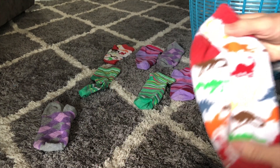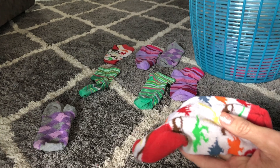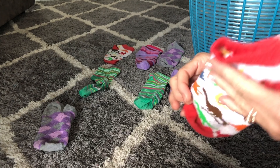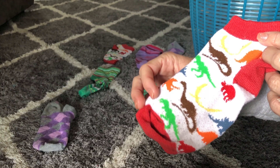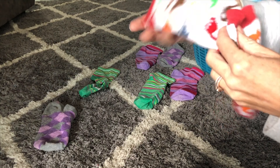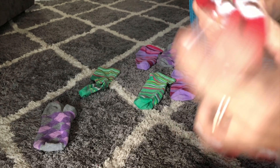Let's see this dinosaur sock. Do you see another sock that has red and dinosaurs on it? This one? You're right, these socks are a match.